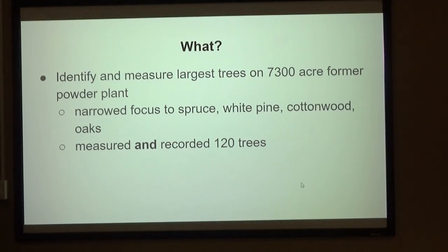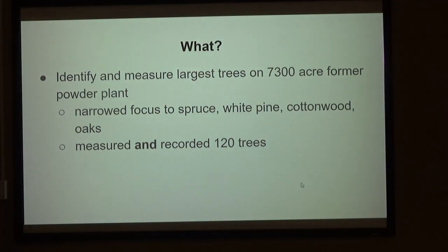He was my assistant. You'll see a lot of him because he's in almost every picture where there's a tree. So, what? I wanted to identify and measure the largest trees on 7,300 acres of the former powder plant. It came down to spruce, white pine, cottonwoods, and oaks. I measured and recorded about 120 trees — actually measured way over 200.